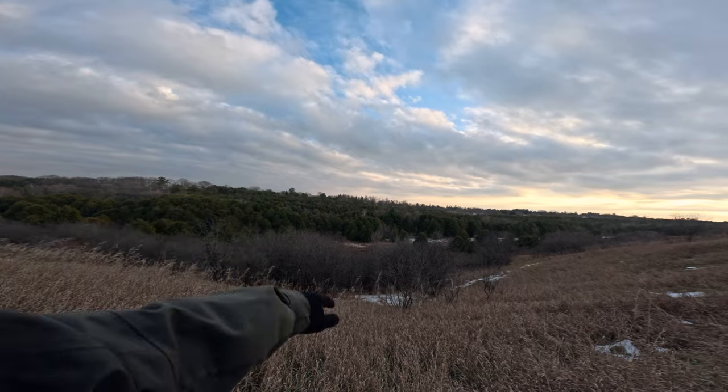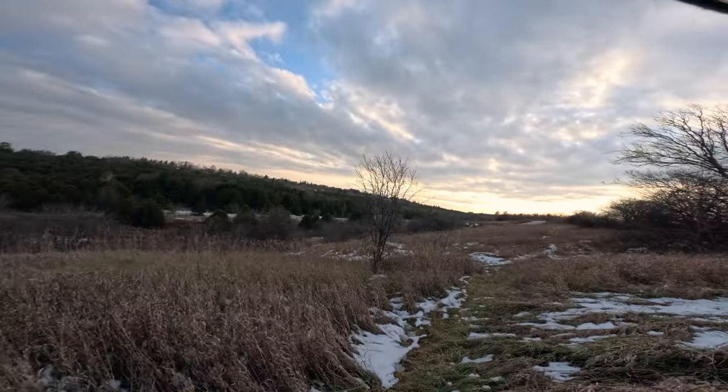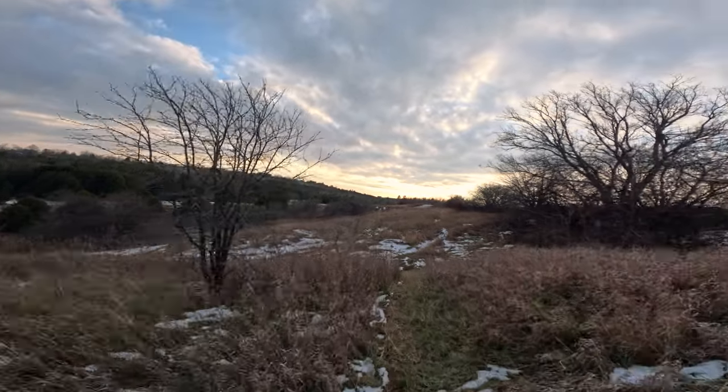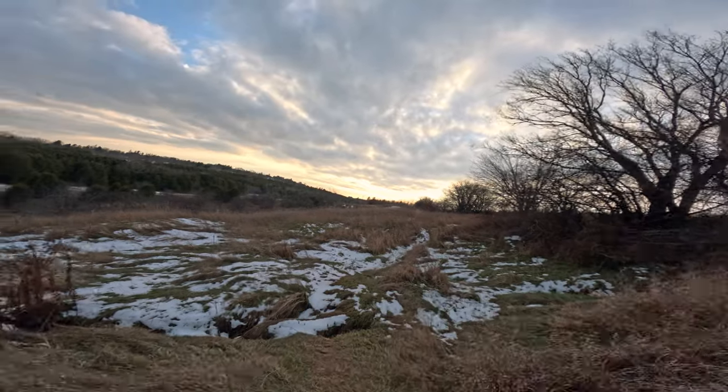I thought there was a white bird flapping in the trees over there — it's just a balloon. I brought my tripod with me, so if we find wildlife and take any videos, it's going to be a lot smoother.